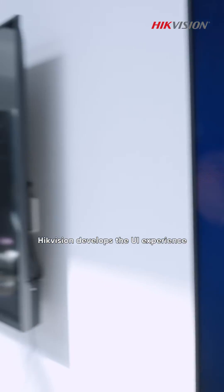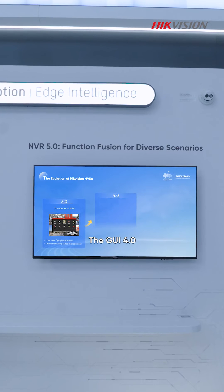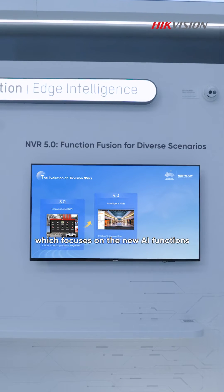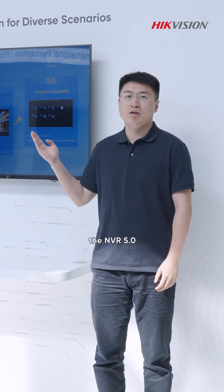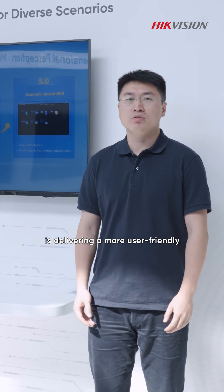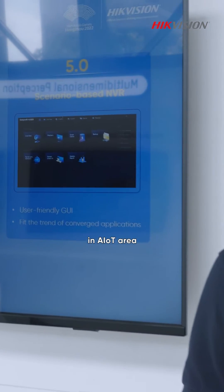Hikvision develops a UI experience from GUI 3, which fits the basic video management needs, to GUI 4, which focuses on new AI functions on person or vehicle targets. Right now, the NVR5 is delivering a more user-friendly, visualized local menu operation, and more convergent applications.